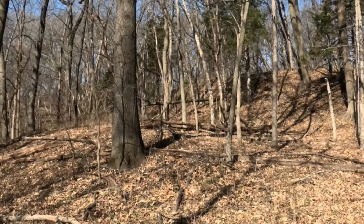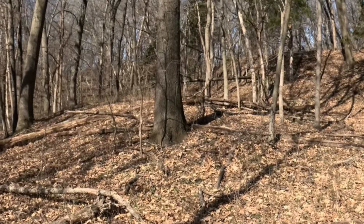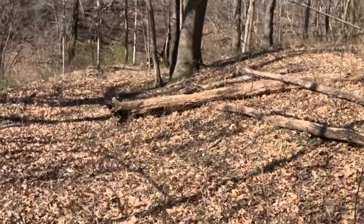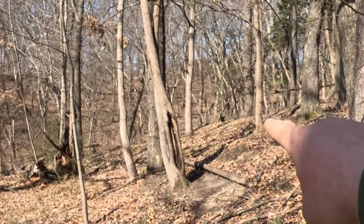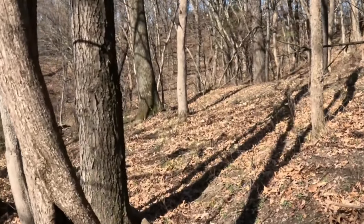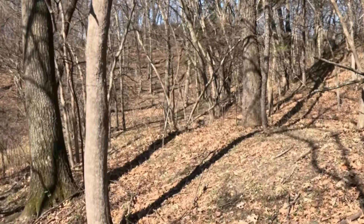There's a tom turkey 20 yards in front of me — let me try to zoom in. Beautiful colors on this tom. It is turkey season, by the way — it opened up yesterday. Look at his head! I think it's the only one. I was wondering if I'd find some wildlife today. So far squirrels and turkey.